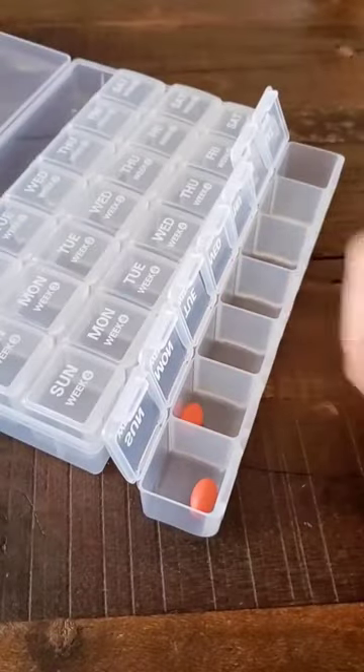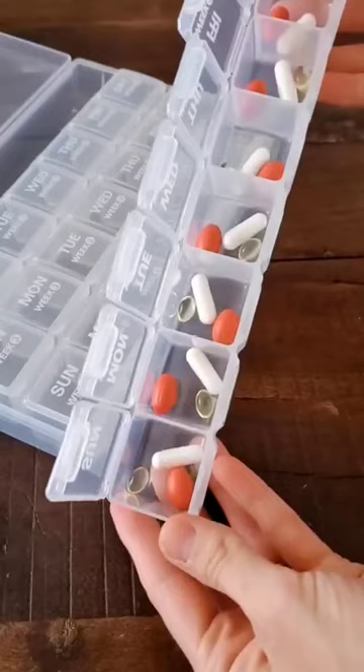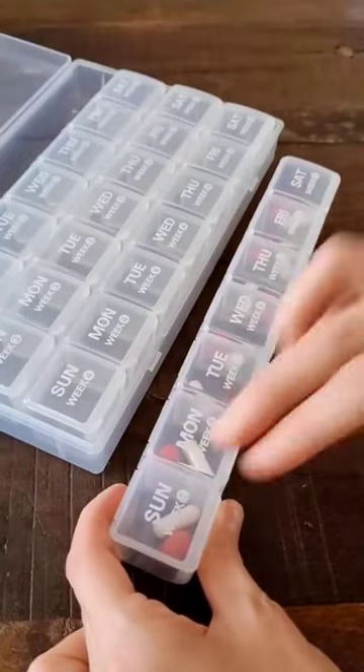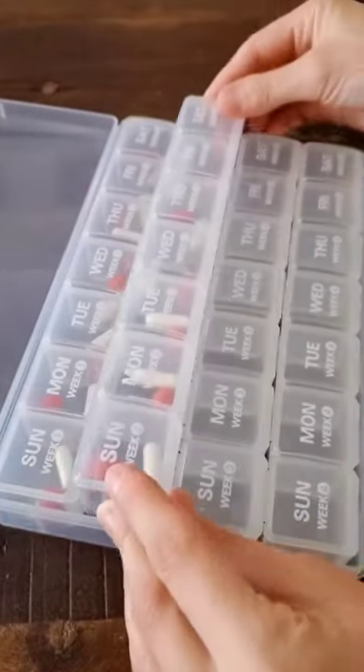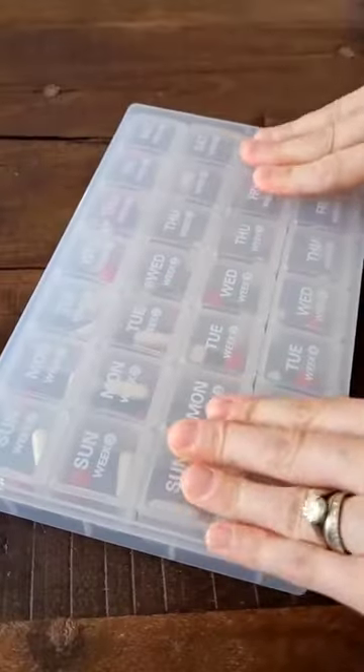It allows you to fill the containers just once a month and plan your weekly pills in advance. It comes with four one-week cases that clearly indicate weeks one through four and can easily be taken out one week at a time when you're traveling. Each pill slot can hold up to 10 large vitamins for daily use, and the container fits nicely in your bedside table for easy access.